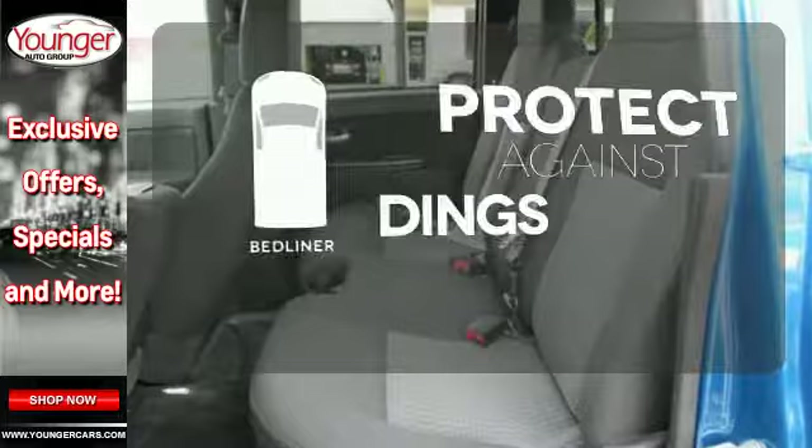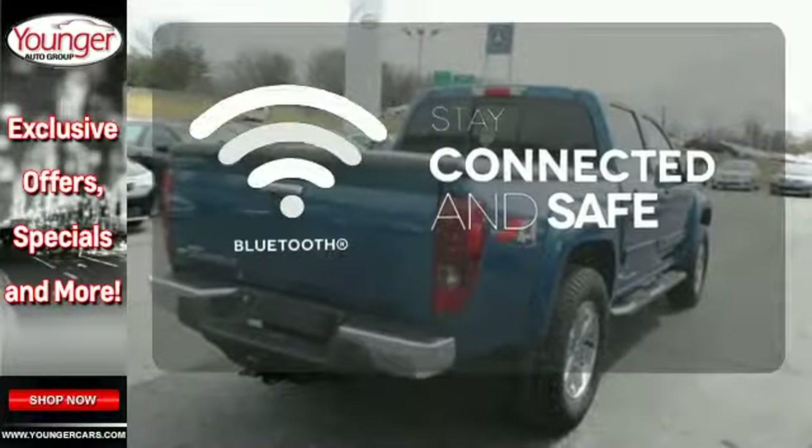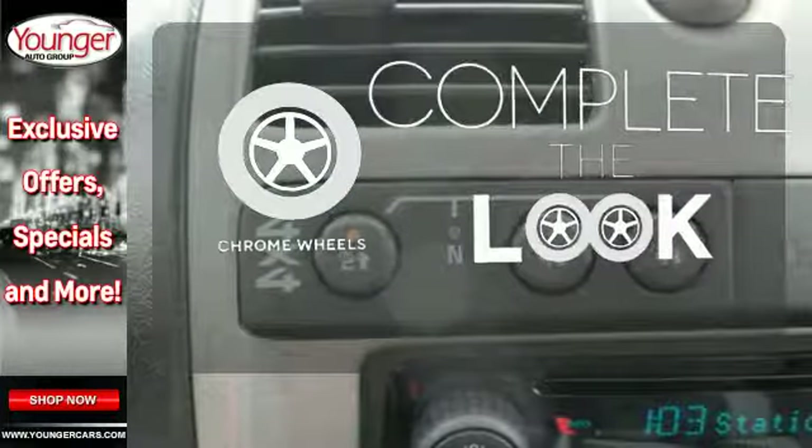Protection for your truck and your haul comes with the bedliner. Bluetooth wireless technology keeps you in command and in touch. Head-to-toe, your look is complete with chrome wheels.